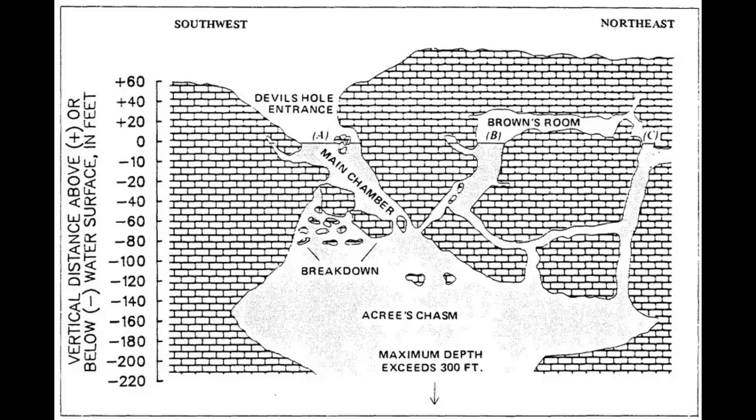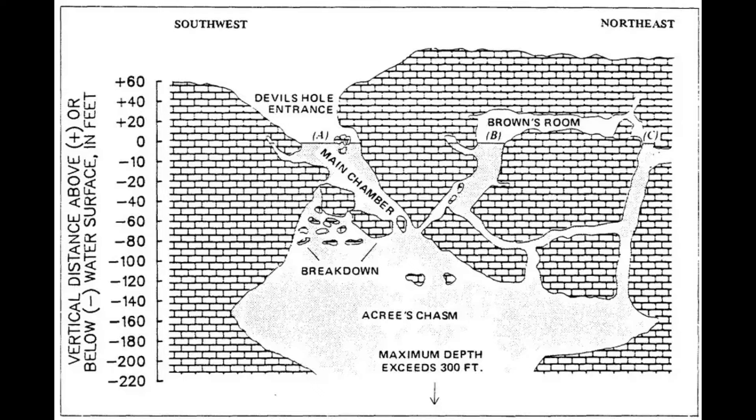Immediately after passing the funnel into Acri's Chasm, a narrow side tube can be found to a diver's left. The side tube proceeds approximately 90 feet upward to a chamber with an air pocket, named Brown's Room. The tube leading to Brown's Room has at least two offshoots — the higher of which leads to a dead end filled with a small air pocket, and the lower of which joins with additional tubes descending from Brown's Room.